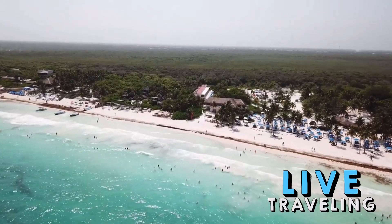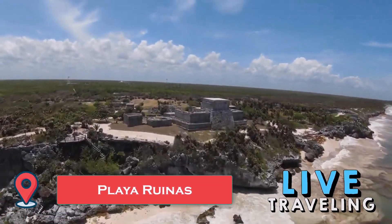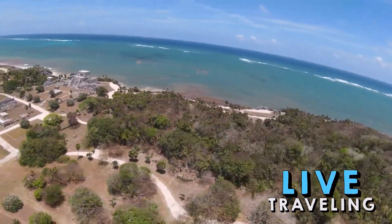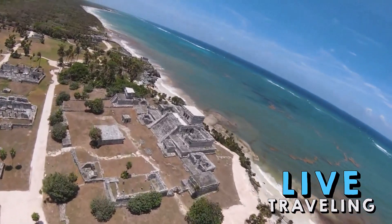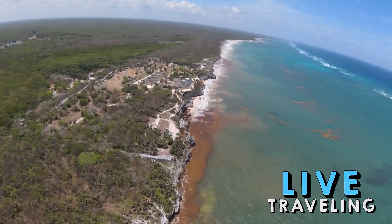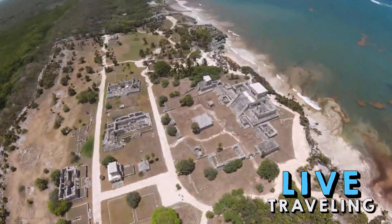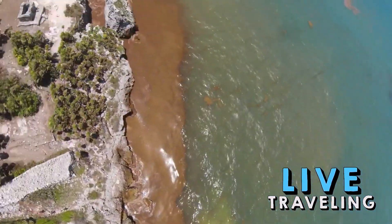After touring Tulum's ruins you can take the stairs down the cliff face to bathe in the sea — history and bathing are two activities that don't usually go together, but at Tulum it's perfectly natural. The gray limestone cliffs stand 12 meters high before a strip of white sand where several mammoth-sized rocks have broken away. Being right next to the ruins, there are no facilities at the beach, so pack a picnic and wear your swimsuit underneath your clothes.